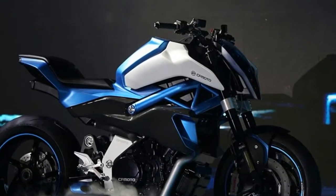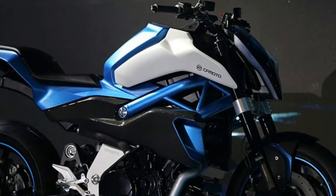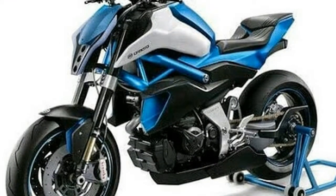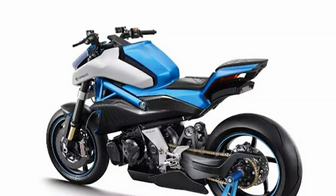CFMoto has been making improvements in its product catalog for the past few years, and it keeps on working on newer models which catch the eyes of many. Now it has released pictures of its new V02NK concept, and it looks really cool. The new concept appears to have the styling of the future, but that's not the main attraction — it's the engine that's making us excited.